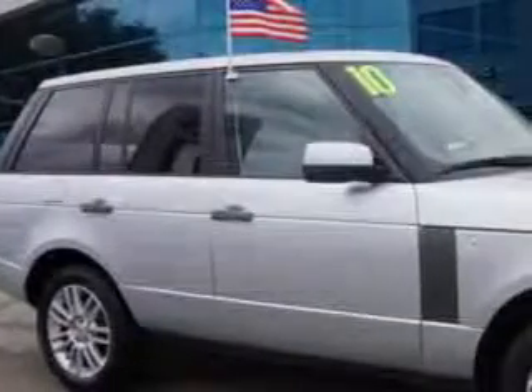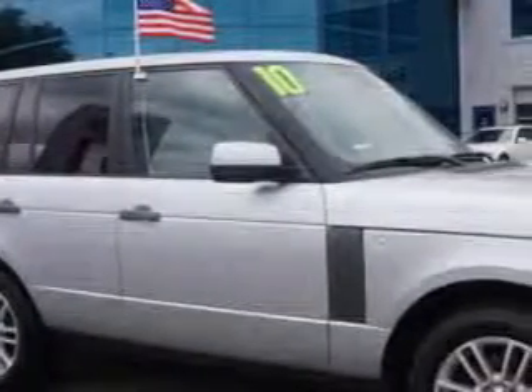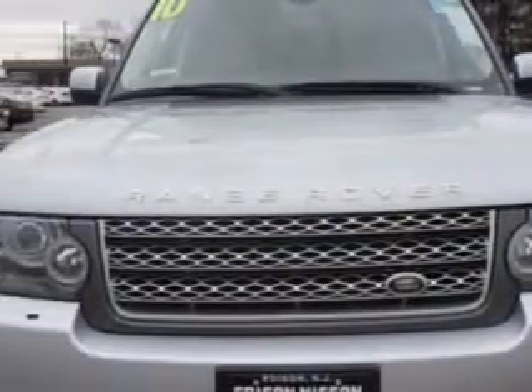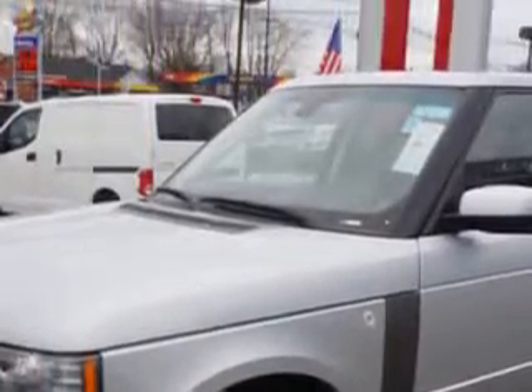Check out the Celamet Silver 2010 Land Rover Range Rover SUV 4x4, equipped with an 8-cylinder engine and an automatic transmission. Enjoy this great SUV with features like Hill Descent Control.